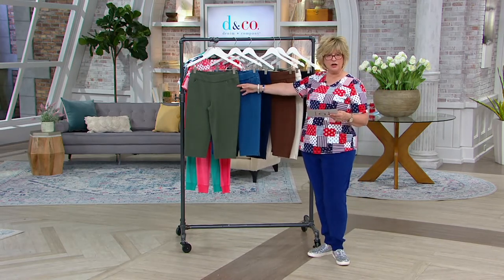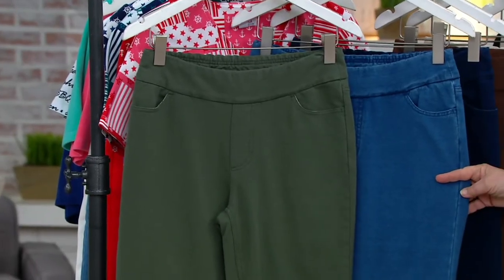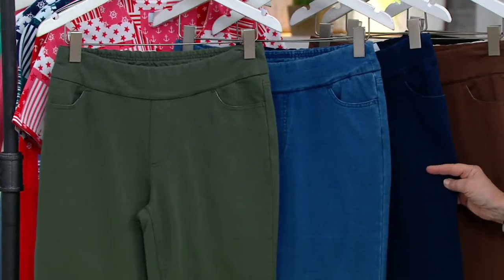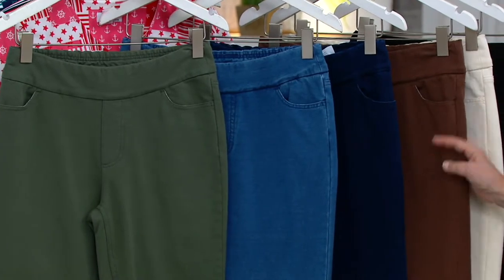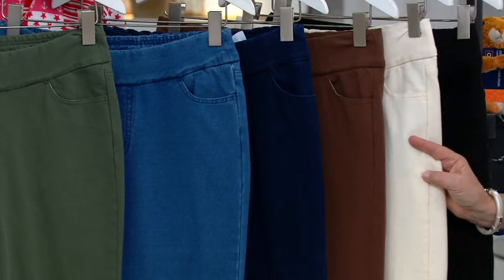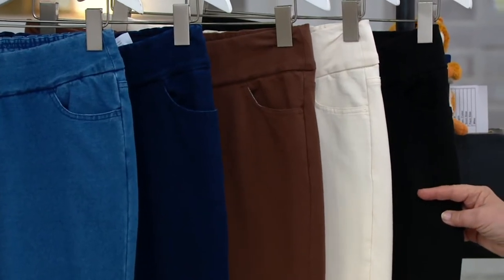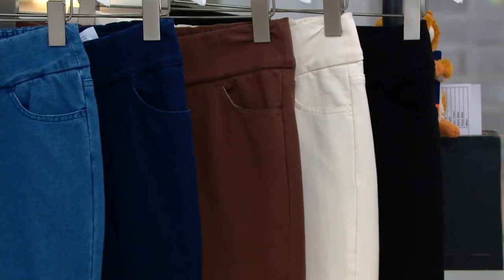So here we have the dark olive. We have them for you in antique wash. This is dark indigo wash. Here's the markdown chocolate. Then we have your natural — that's what Aida's wearing. And then we have them for you in the black. Sizing on these is numeric, so you're going to choose two through 28.